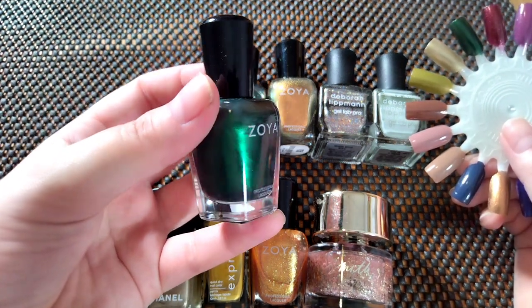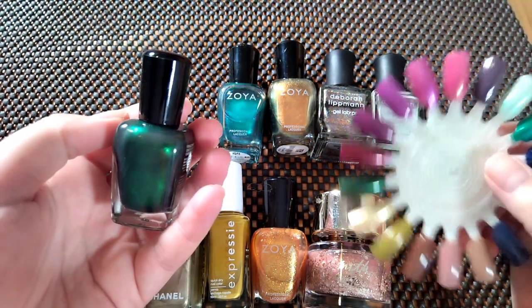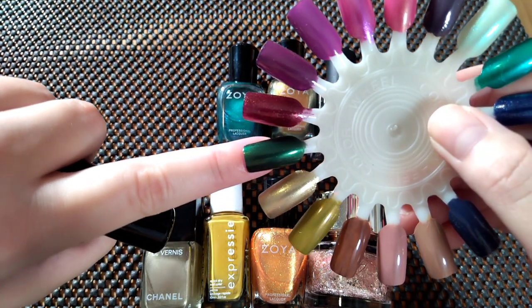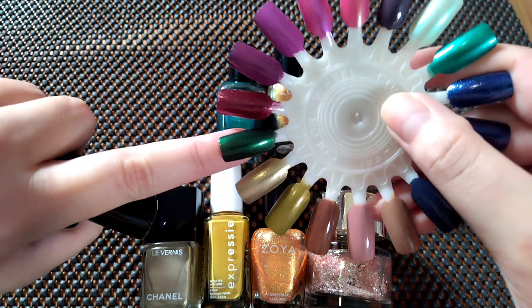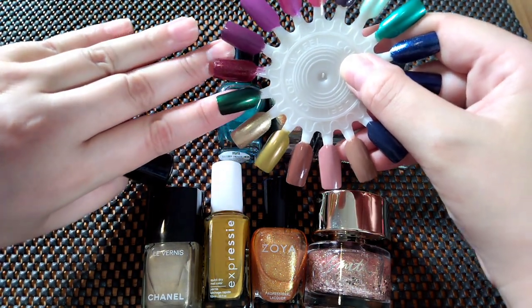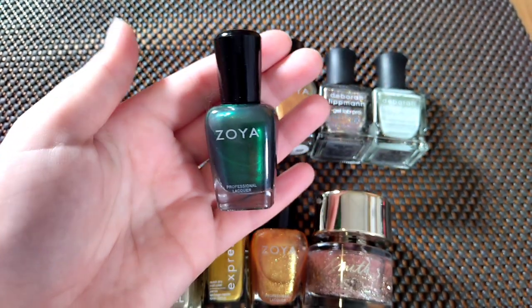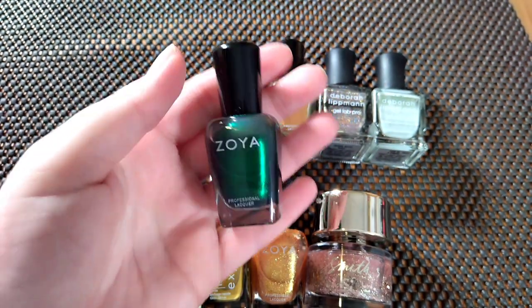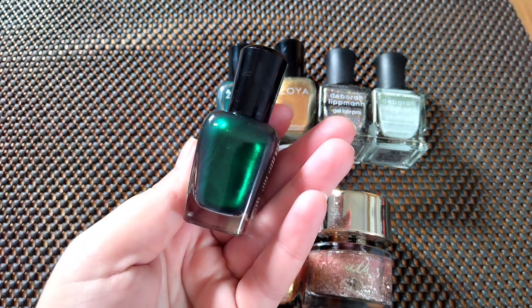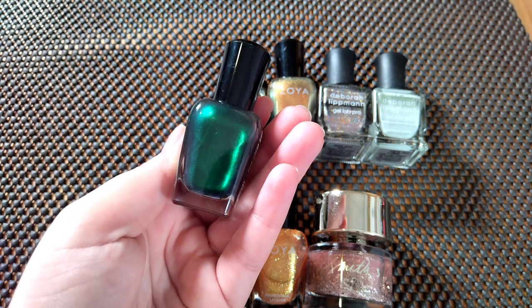This one's called Regina — it's an emerald green, very very pretty. I think it's a little bit dark for me. I'm going to declutter Regina because I don't find myself wearing this shade even though it's pretty. I just don't find myself reaching for it or wanting to reach for it.